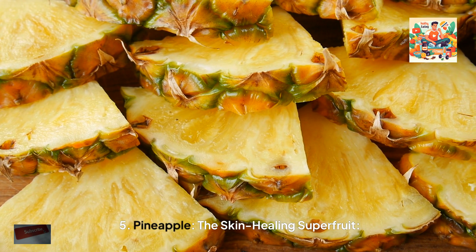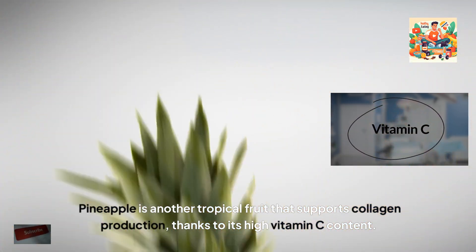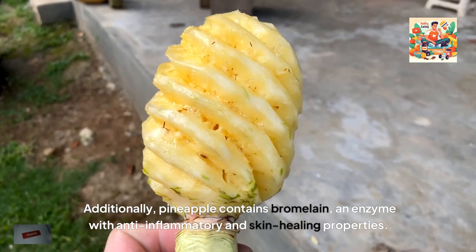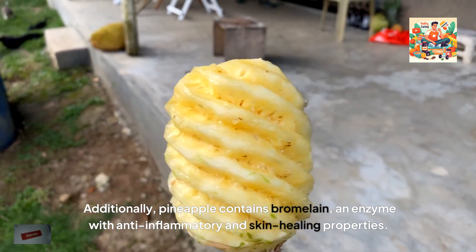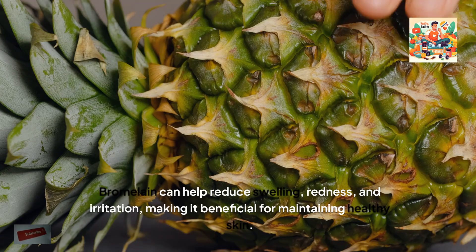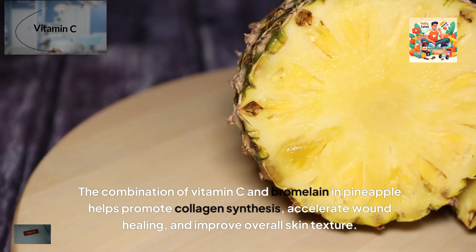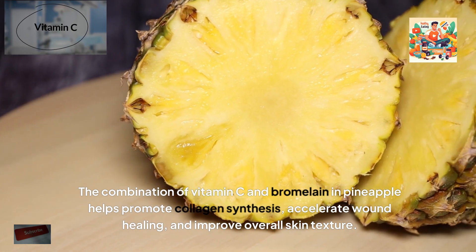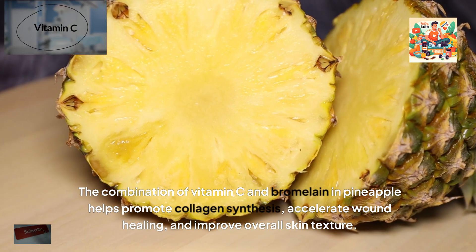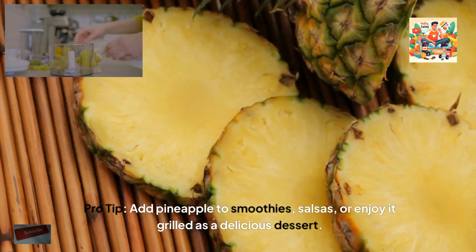5. Pineapple, the skin-healing superfruit. Pineapple is another tropical fruit that supports collagen production, thanks to its high vitamin C content. Additionally, pineapple contains bromelain, an enzyme with anti-inflammatory and skin-healing properties. Bromelain can help reduce swelling, redness and irritation, making it beneficial for maintaining healthy skin. The combination of vitamin C and bromelain in pineapple helps promote collagen synthesis, accelerate wound healing, and improve overall skin texture. Pro tip: add pineapple to smoothies, salsas, or enjoy it grilled as a delicious dessert.